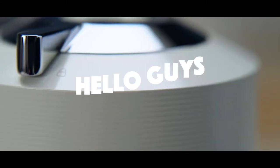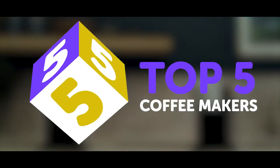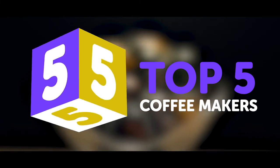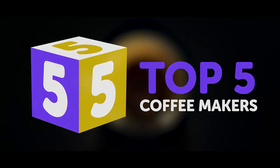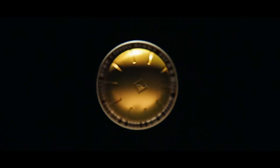Hello everyone, welcome to my channel. In today's video, I'll be going through the top 5 best coffee makers in 2022 through extensive research. I put together a list of options that meet the needs of different types of buyers considering the price, performance and particular use. Check out the links in the description to find out the best prices and more details about these products.